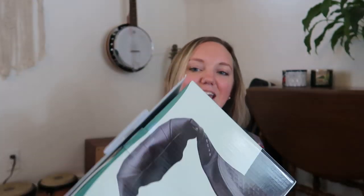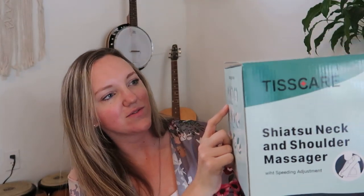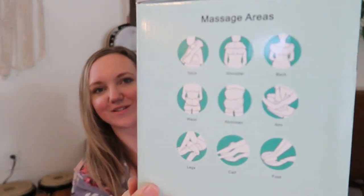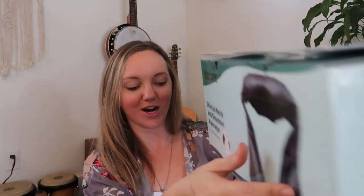Before I get into today's video, I want to give a shout out to Tiscare. They sent me this product for review — this is a mom's best friend, this is the neck and shoulder massager. They do have all sorts of different ways you can use it: for your neck, shoulder, back, waist, abdomen, arm, legs, calf, and foot, although I've just used it for my neck and shoulders so far.